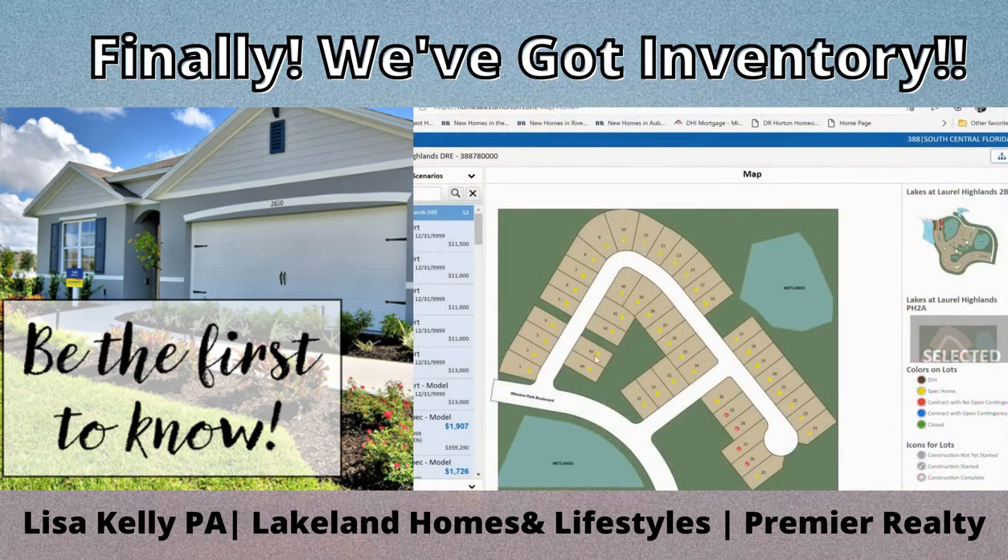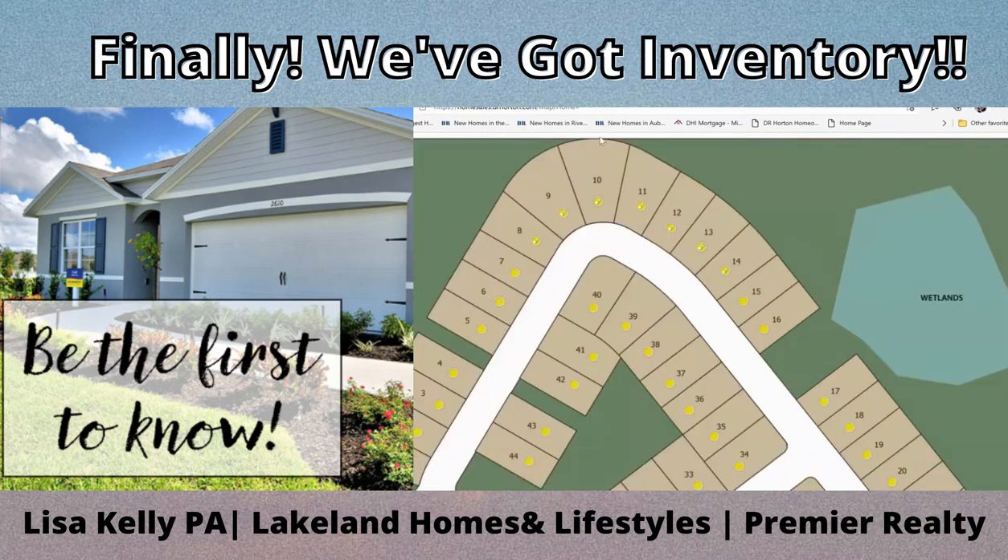What we are showing here is Phase 2A. The yellow dots are homes that are going to be available for sale over the next several weeks. The red ones are already under contract. The next section to be released will be lots 8, 9, 10, 11, 12, 13, and 14 — seven homes. These have little shovels in them which means they have broken ground; basically the forms are down.